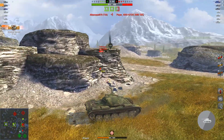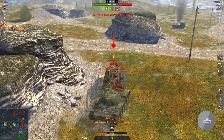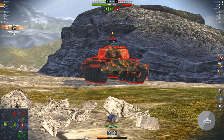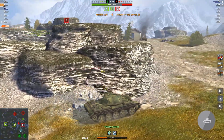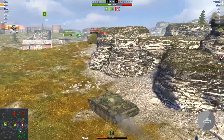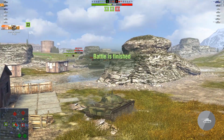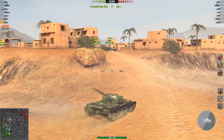Moving on to World of Tanks Blitz — the T-55A is a premium tier 9 medium tank which, as expected, closely resembles the T-54. It is basically the T-54 with very few and minor changes. Starting with the gun: the T-54 has two guns with their own strengths and weaknesses — one has higher DPM and gun dispersion, the other has better penetration. The T-55A gun takes the better penetration, better DPM, better gun dispersion, and even better shell velocity. It is simply a better gun than any gun used by the T-54.